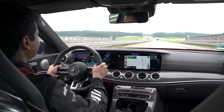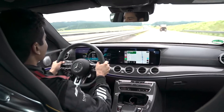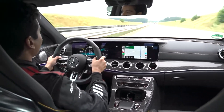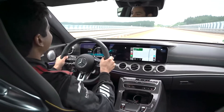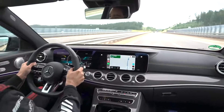Oh my god — a lot of power. We're at 250 kilometres an hour already. 260 now. 270. 280. 290. Can we hit 300 before we reach... 300! Yeah man!